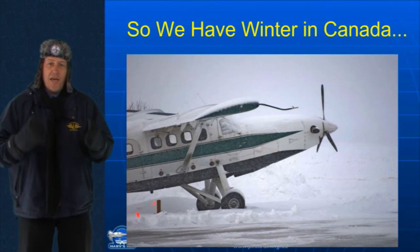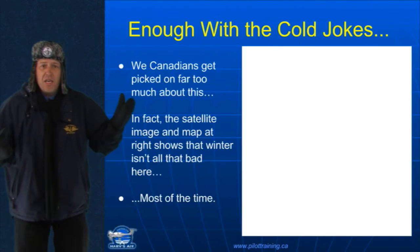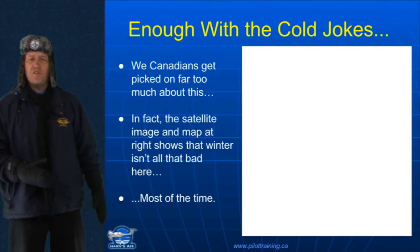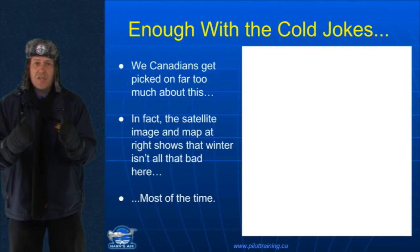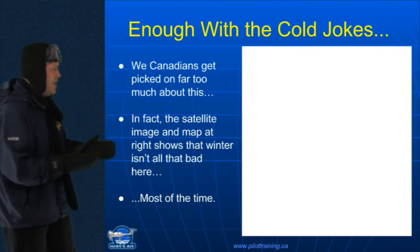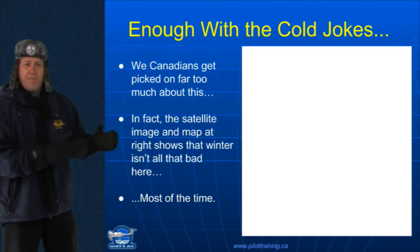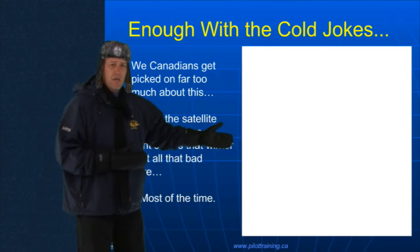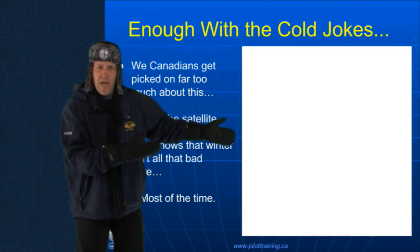Now, we have winter in Canada. Yes, we have winter in Canada. But enough already with the cold jokes. We Canadians get picked on way far too much about this. In fact, when you think of wintertime in Canada, the satellite image and map at right shows that winter isn't all that bad here. Like, take a look at this. We hardly have winter at all.